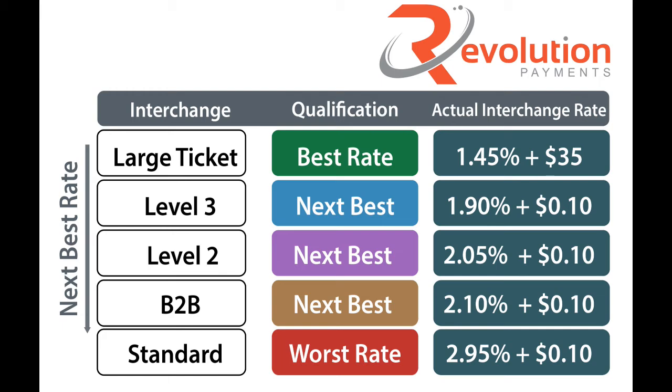The next rate qualification is the Visa B2B rate. This particular rate only applies to Visa signature preferred cards. If you Google search Visa B2B rate, you'll see a blog that I did about this as well, and it shows the different MCC codes that are eligible for this program. You can see if you fall under that category — make sure that your processor sets you up with that specific MCC code so your transactions qualify for those lower interchange rates.